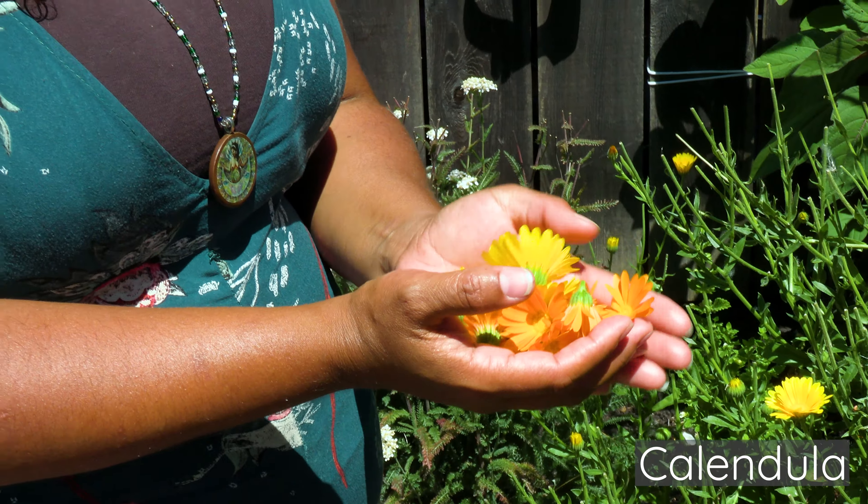This is sorrel. It's really sort of this citrusy-tasting green. It's like a tropical green but you can grow it here too. This is anise hyssop — it's good for digestion.